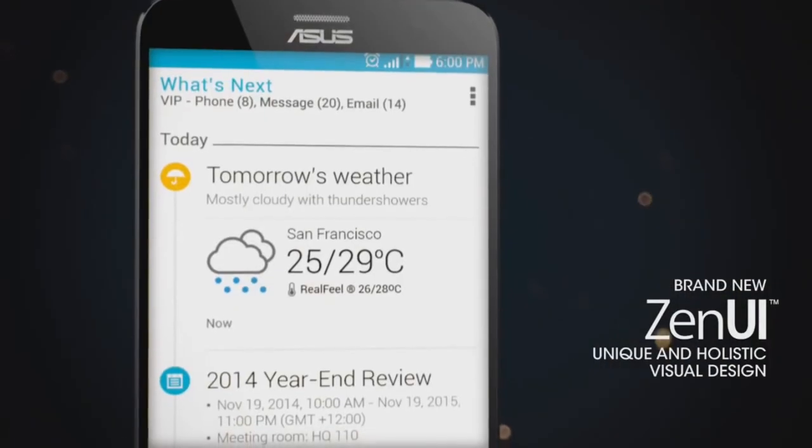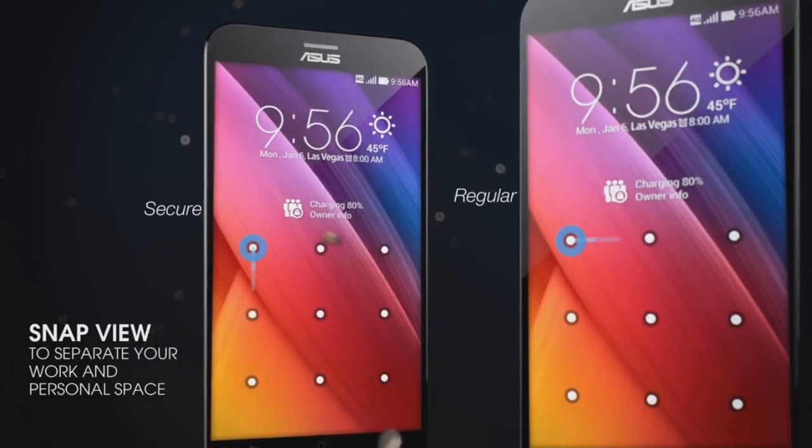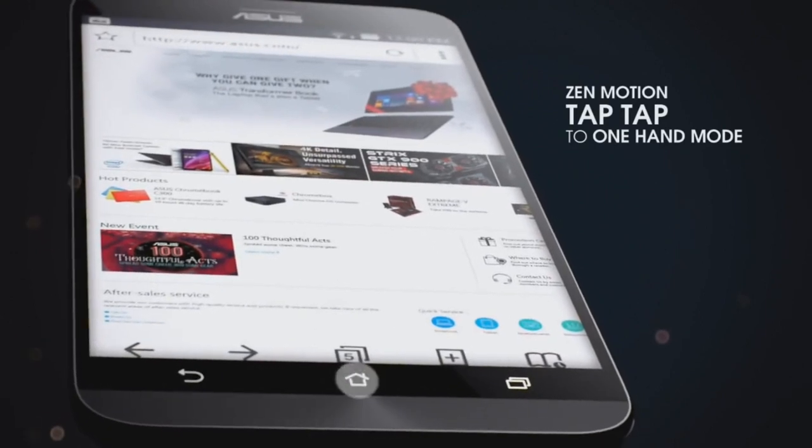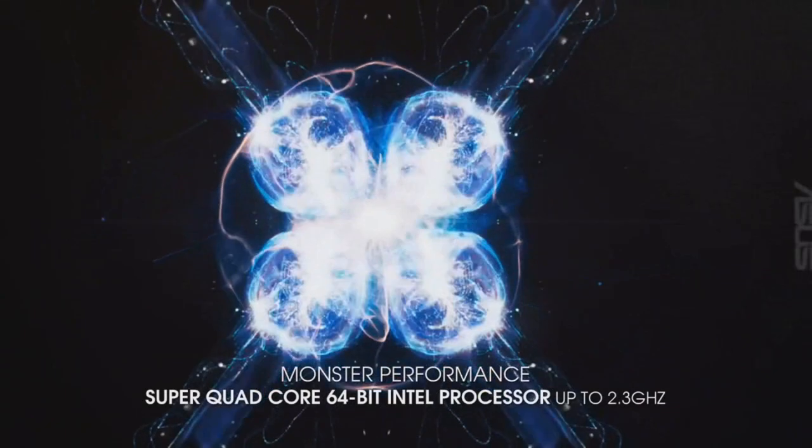Earlier this month, Asus released a video onto their YouTube channel going over all of the new features in ZenUI for Lollipop. I'm not personally a fan of alternate UIs, but there are a few things that ZenUI brings that are quite interesting, such as the ability to switch into one-handed mode by double-tapping the Home button. This is a feature that I think is lacking on the phablets of today.